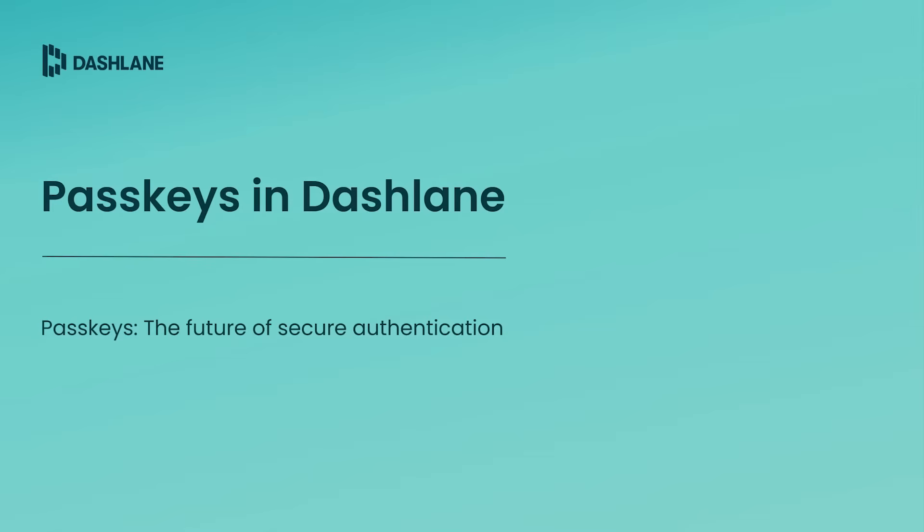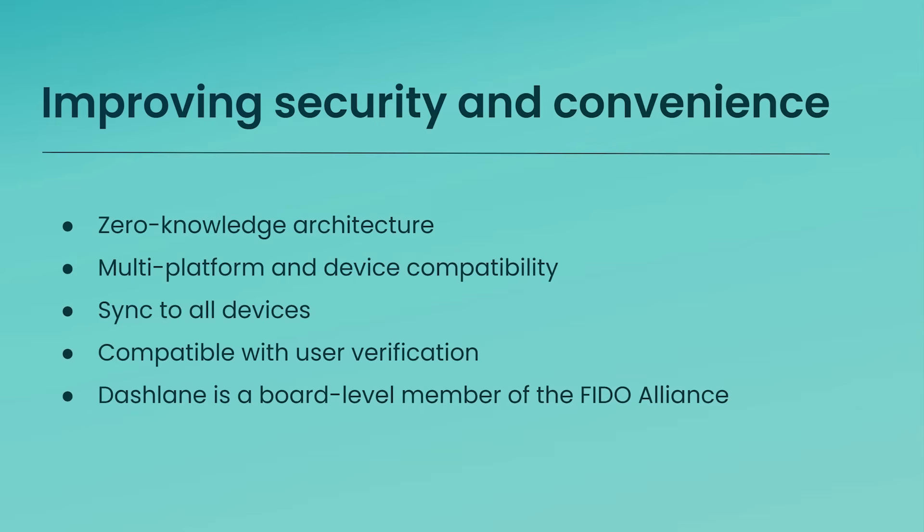Now, let's see how Dashlane is integrating PassKeys. PassKeys improve both security and convenience while integrating seamlessly with our zero-knowledge architecture. They can be synced and are compatible across multiple devices. Dashlane supports them with or without an additional user verification step to confirm the identity of the person logging in. Dashlane's role in the FIDO Alliance underscores our commitment to pioneering PassKeys authentication standards and shaping the future of secure, cutting-edge authentication.